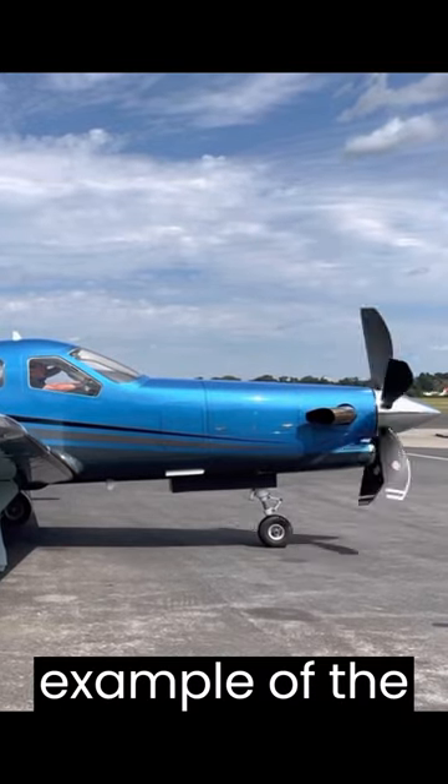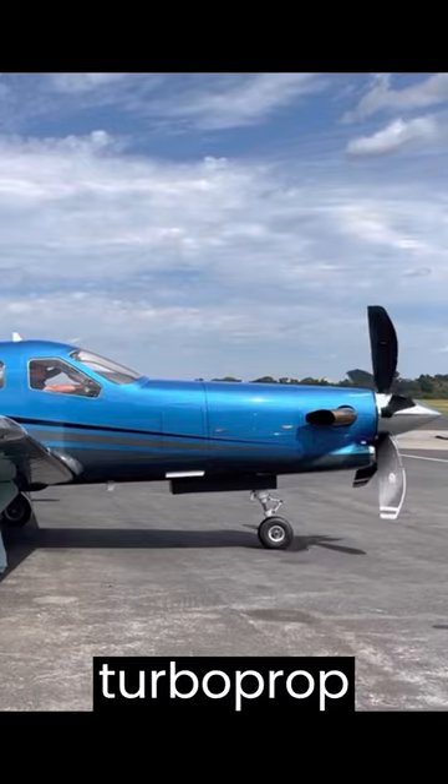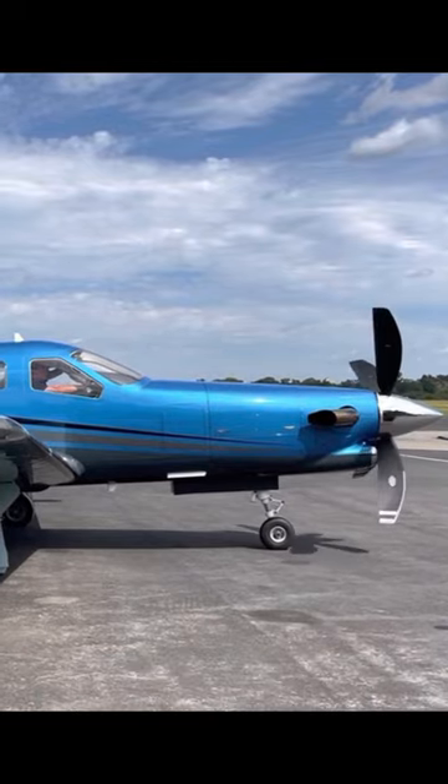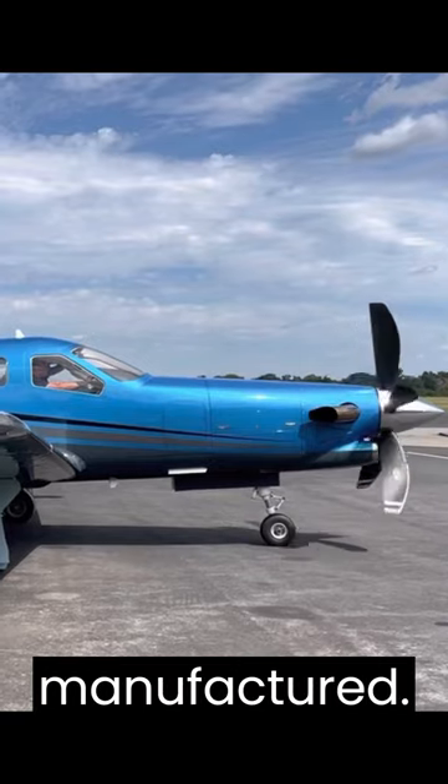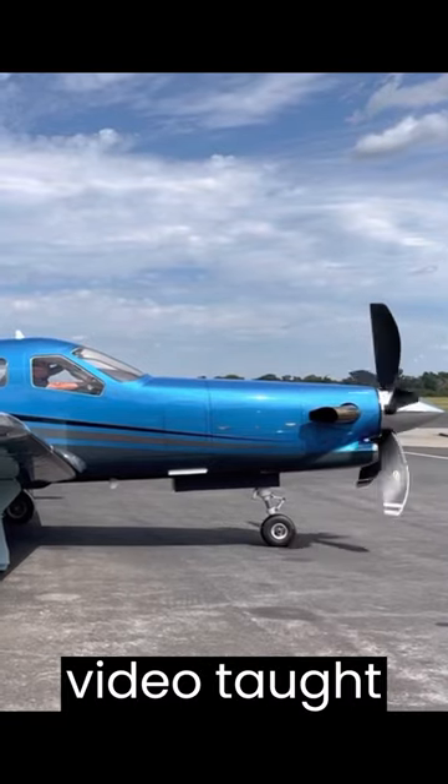Here is an example of the Daher TBM 930 Turboprop aircraft starting up. This is the fastest single-engine aircraft ever manufactured. Hopefully this video taught you why.